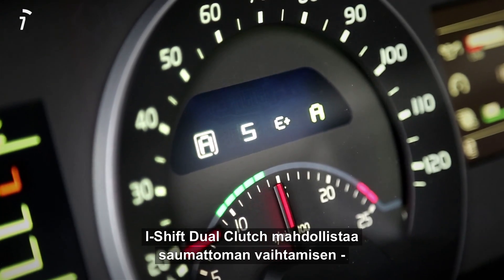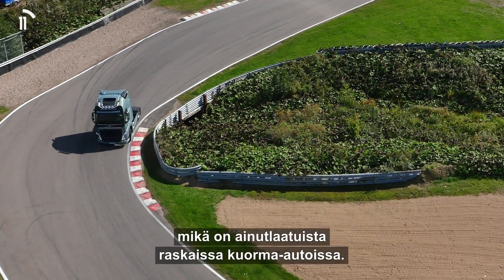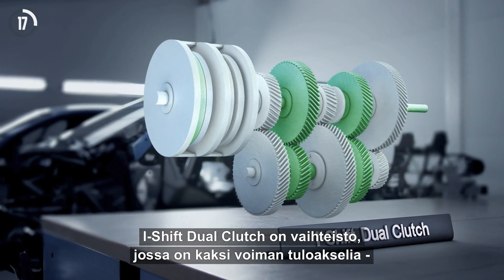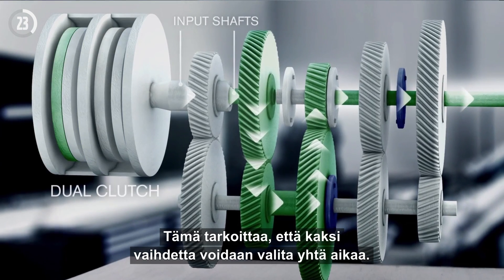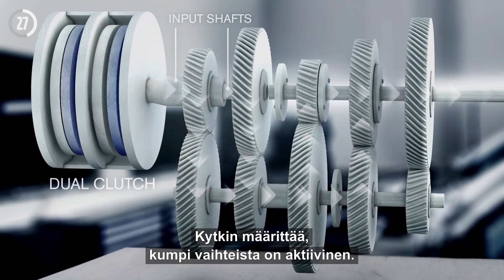I-Shift dual clutch makes it possible for seamless gear changes using sports car technology that is totally unique in the heavy trucks market. I-Shift dual clutch is a transmission consisting of two input shafts and a dual clutch. This means that two gears can be selected at the same time. It's the clutch that determines which of the gears is currently active.